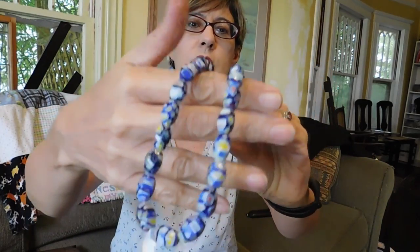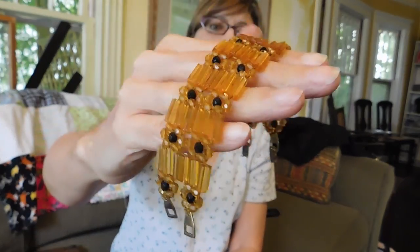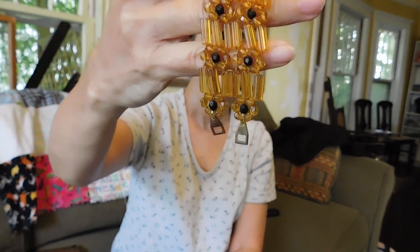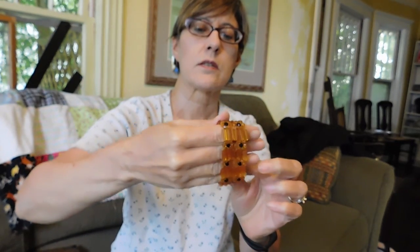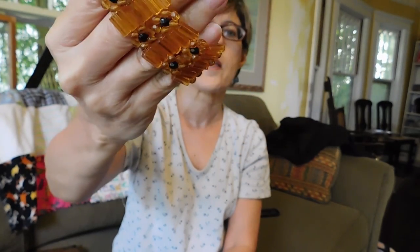And then I got this — it's just a string of beads, not a necklace. But it's a nice string of Millefiori Murano beads, and that was $5. And I got this glass bracelet, which is kind of a faux amber. I think this is probably from the 40s when they were finding all kinds of ways to make jewelry without using much metal. I paid, I think, $7 for that.